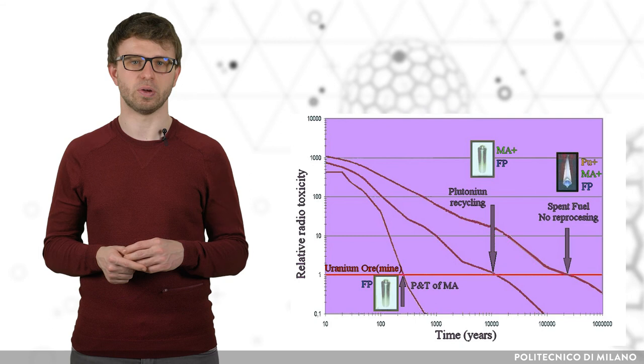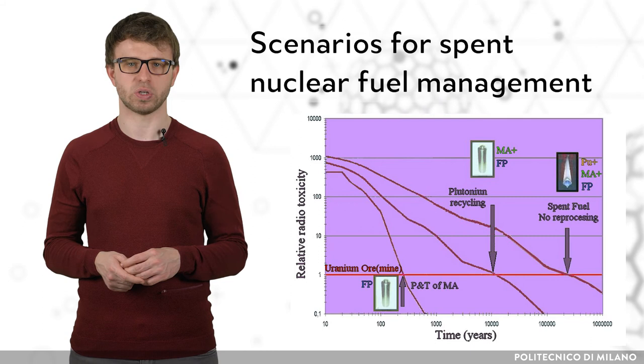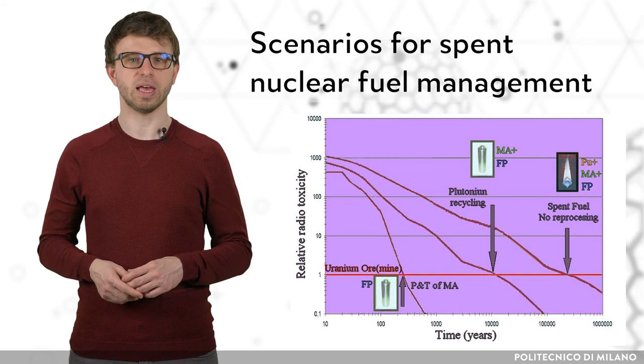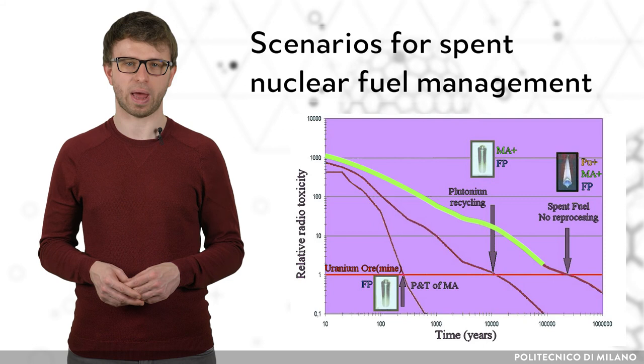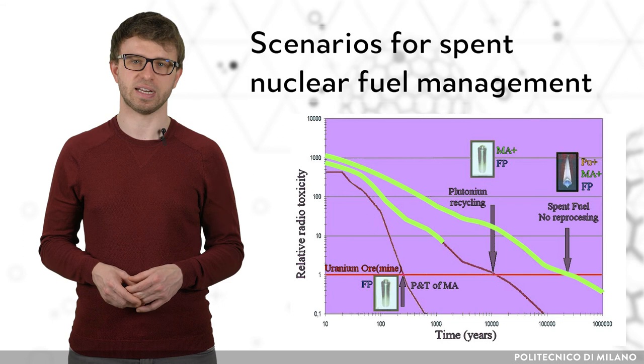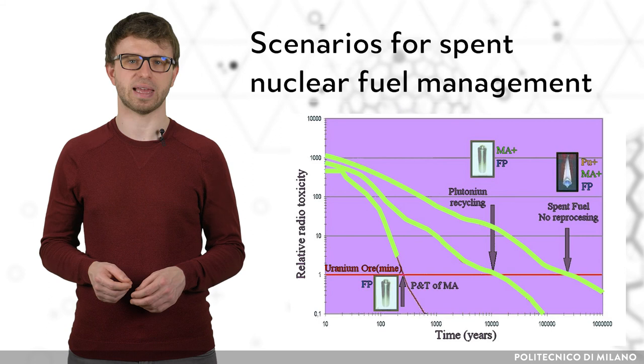Time dependencies of relative radiotoxicity of disposed nuclear waste for various scenarios are shown in the figure. The graph describes the time that spent nuclear fuel needs to decrease its radiotoxicity to the level of pitchblende, a natural uranium ore. Without any reprocessing, spent nuclear fuel needs almost 1 million years to reach this level. Separation of plutonium decreases this time to thousands of years, and separation of minor actinides and other long-lived radionuclides reduces it to 300 years.